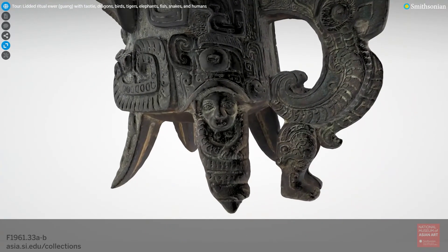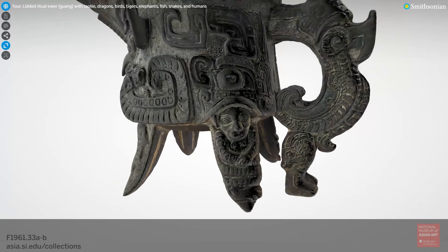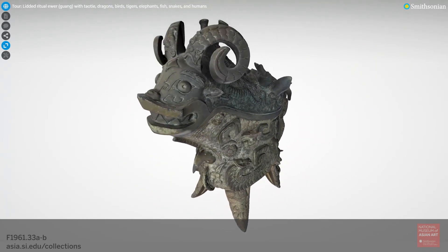Most frightening of all are these little humanoids on the vessel's two rear feet. Each has scaly or tattooed arms and a snake-like body. Both are held in the jaws of a monster just above. Although we don't know exactly what this accumulation of motifs may have meant to viewers 3,000 years ago, we can say that, to our eyes, the combination of real and imaginary creatures seems to show a spirit world that is caught in constant movement and flux.